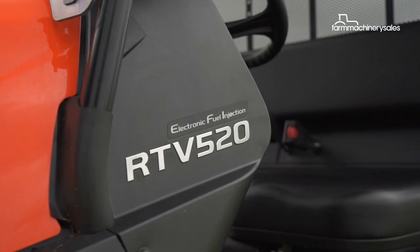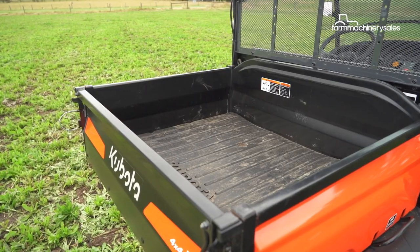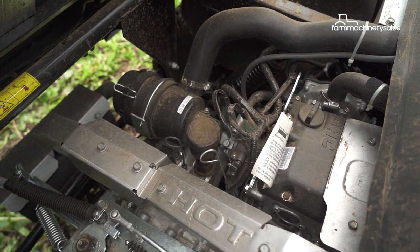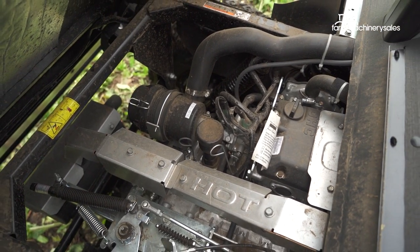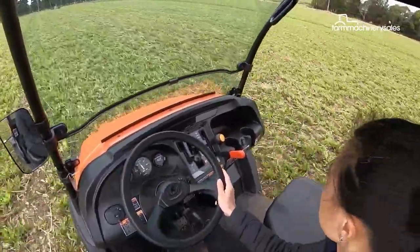Introducing the RTV520, which Kubota says offers all the benefits of its predecessor and more. Powering the RTV520 is a Kubota twin-cylinder engine with an output of 17.4 horsepower, so it offers just that bit more grunt over the RTV500.